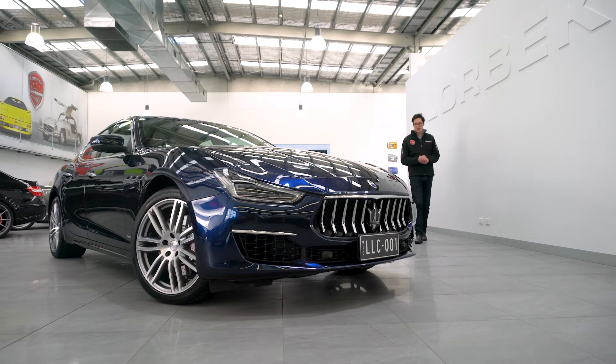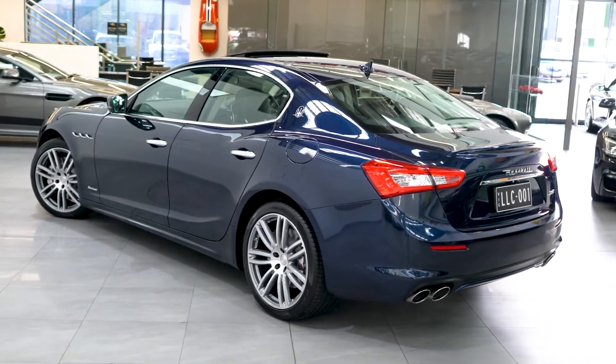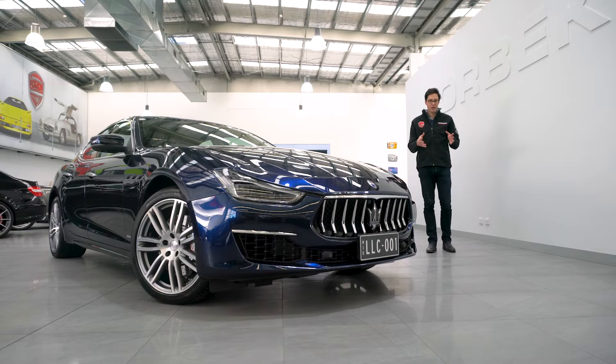Hello and welcome to Lorbeck Luxury Cars. I'm Harry and I've got the great pleasure to present to you this — our 2019 Maserati Ghibli GranLusso.